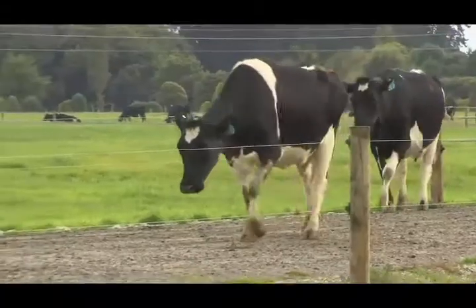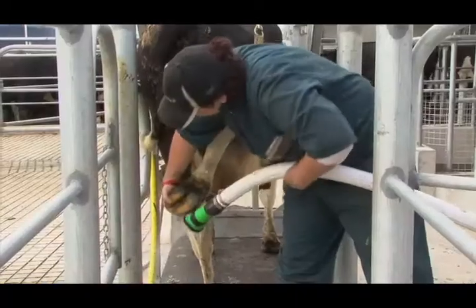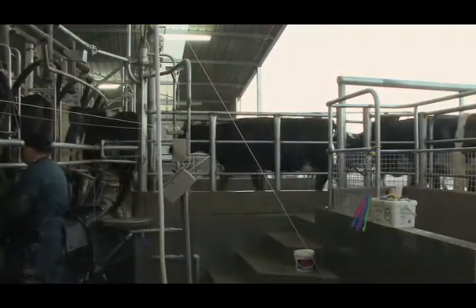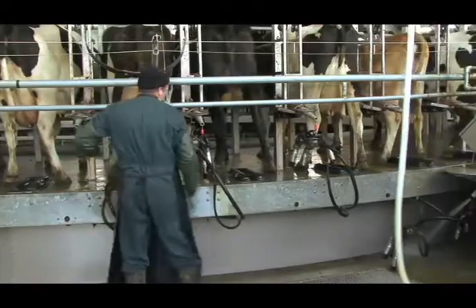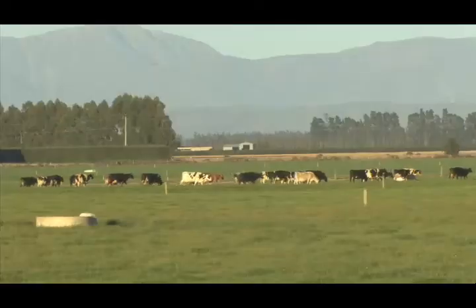Lameness is a major issue for New Zealand dairy farmers. Lame cows are a welfare issue. They take time, energy and skill to treat, and they're a financial cost that will impact on farm profits. Lame cows produce less milk, lose weight and take longer to cycle.